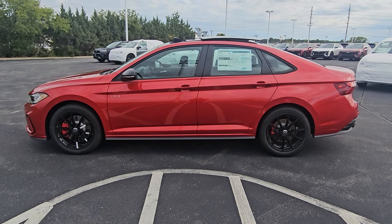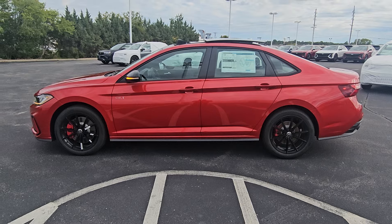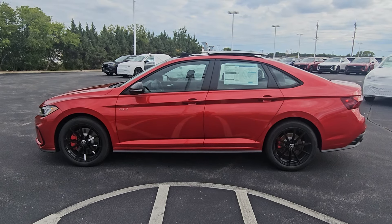Hello guys, this is Reece from Bomberido St. Peter's Volkswagen in St. Louis. Today I'm bringing you a 2025 Volkswagen Jetta GLI Autobahn.